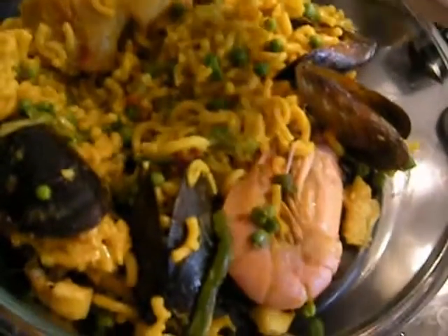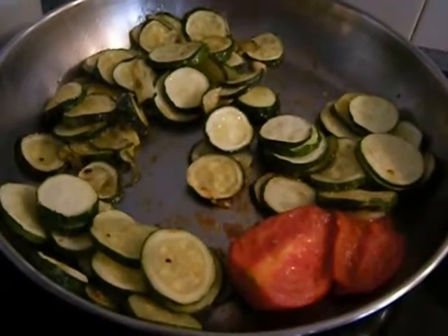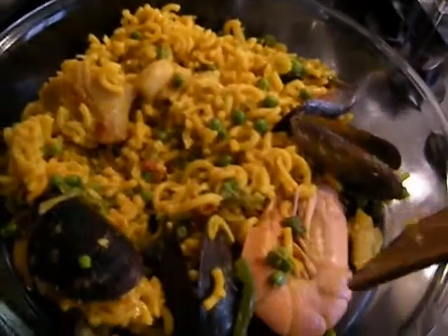I'm just warming it, and I've chilled the aioli sauce — it's in the refrigerator. This is just courgettes and Roma tomato. Nice easy lunch.